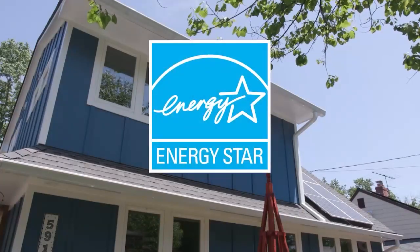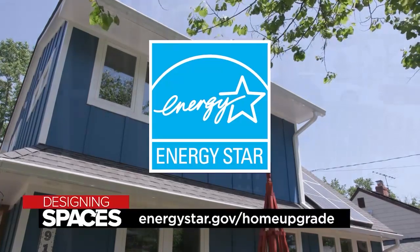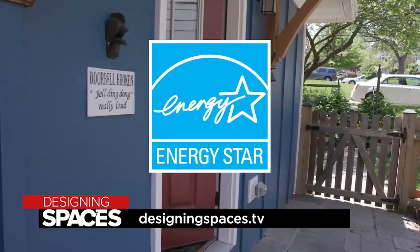If you're ready to make energy efficiency upgrades to your home, visit energystar.gov/homeupgrade, or watch this segment again at DesigningSpaces.tv.